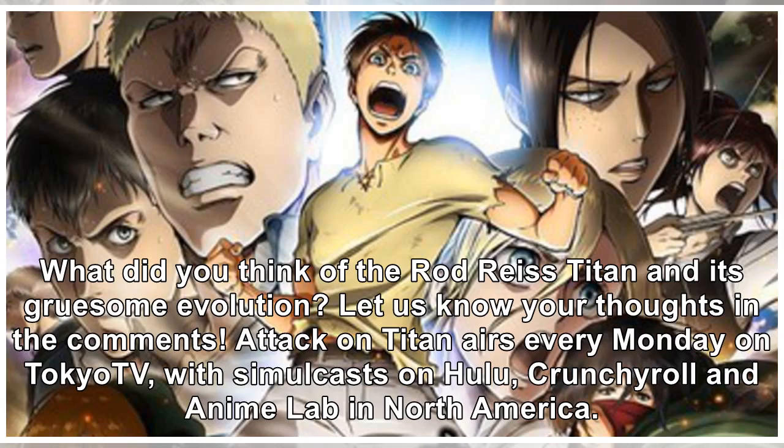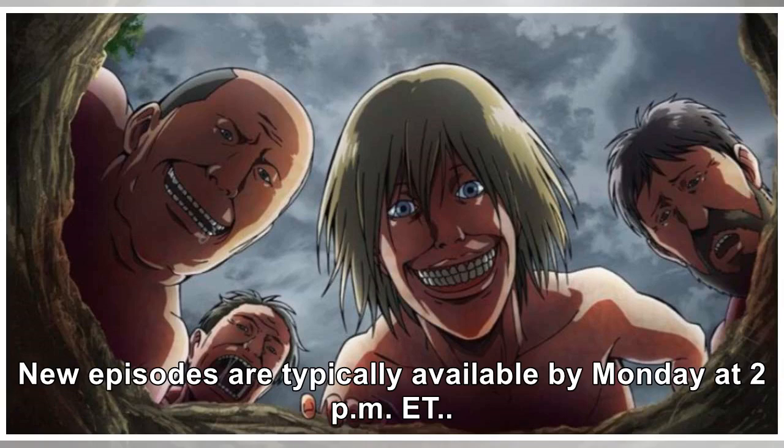What did you think of the Rod Reiss Titan and its gruesome evolution? Let us know your thoughts in the comments. Attack on Titan airs every Monday on Tokyo TV, with simulcasts on Hulu, Crunchyroll, and Anime Lab in North America. New episodes are typically available by Monday at 2pm ET.